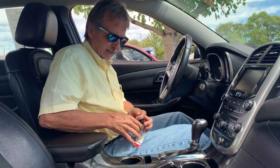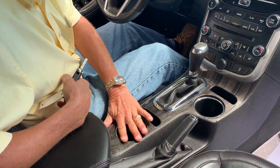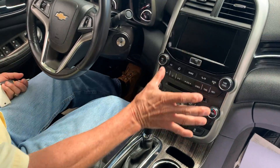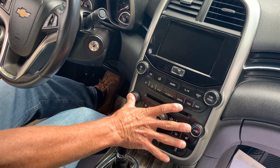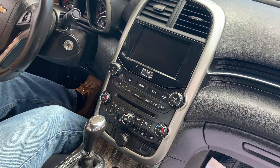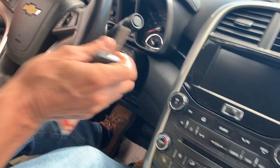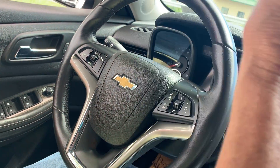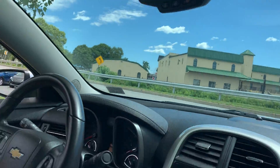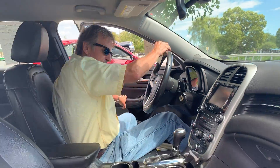Scoot in here — take a look at this console. I love the faux wood trim; gives it a great look. We've got dual climate control, big backup camera, XM radio, Bluetooth, steering wheel controls, OnStar, automatic headlamps. Well-equipped car, and the back seats are roomy.